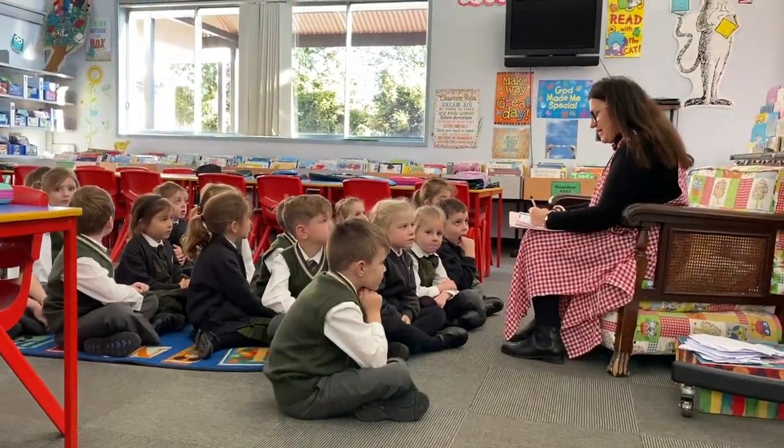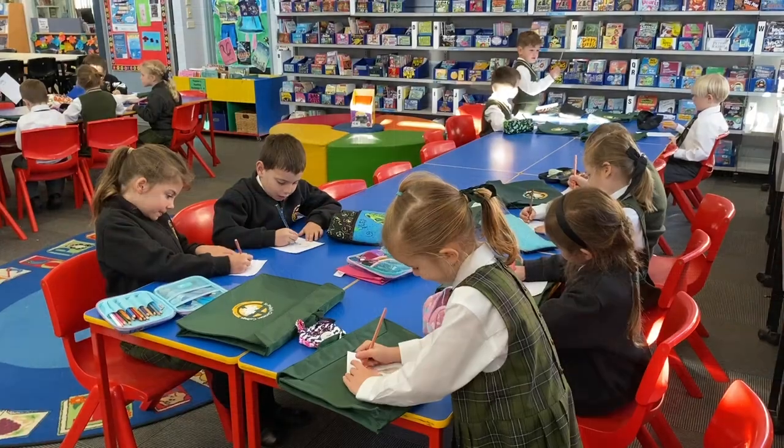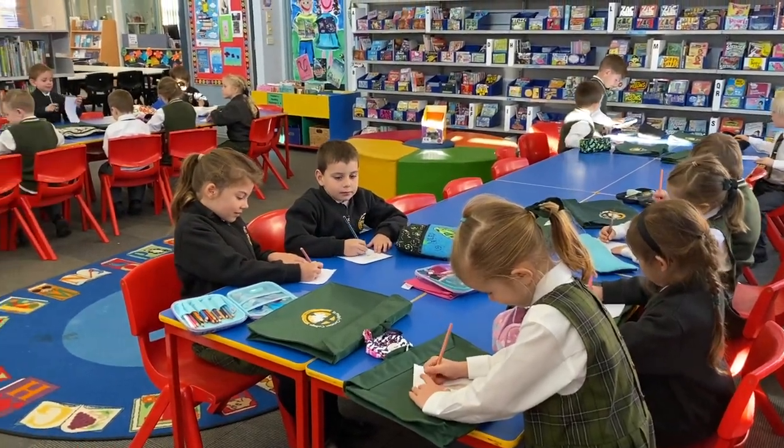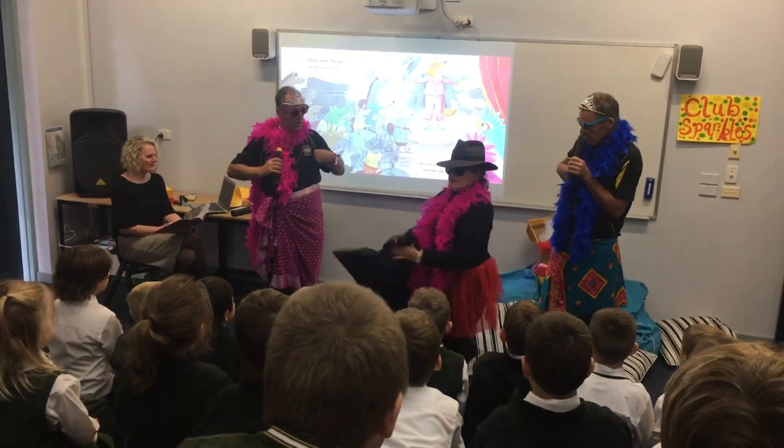Library lessons with our specialist teacher librarian Mrs Malloy are a favourite of all our children. The children are able to borrow books each week and our library staff are excellent at helping each student find a book they will love. The library is a place of fun and has the knack of instilling a love of reading in each child.